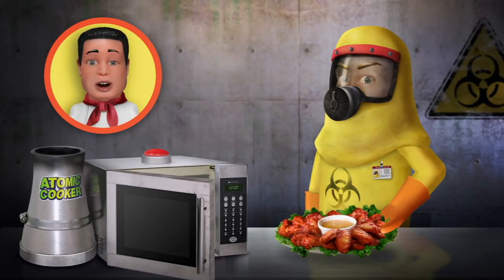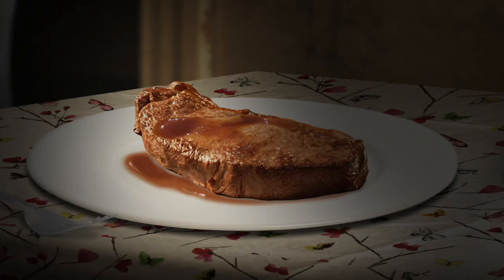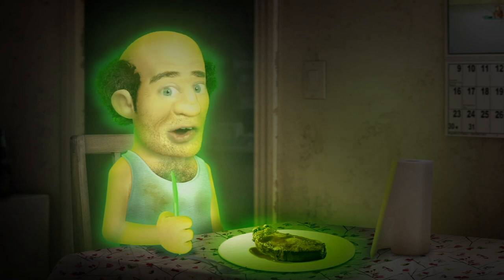Oh, my God! Wow! Unbelievable! What's totally awesome about the Atomic Cooker is I can see what I'm eating even in the dark. See? My steak! It's glowing! It's totally glowing!